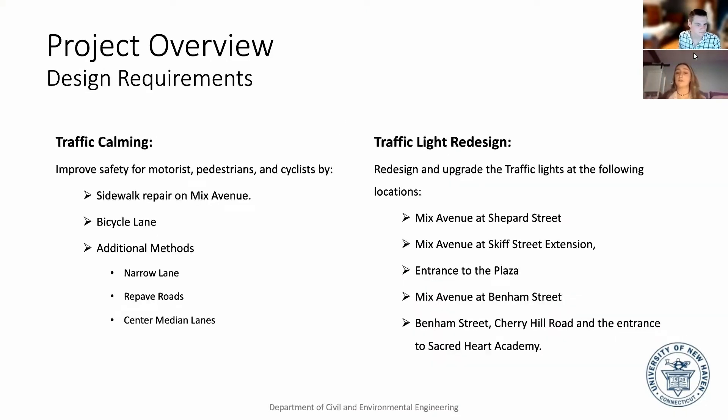Our requirements include traffic calming measures along the road where it will improve safety for motorists, pedestrians, and cyclists, as well as a traffic light redesign where we will use the program Synchro to sync all of the lights together.